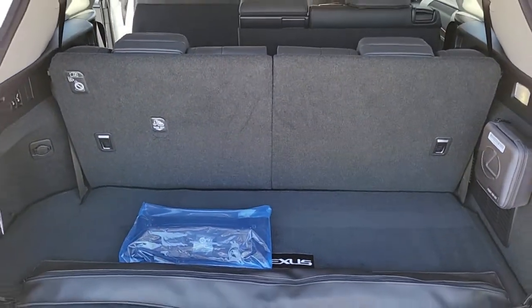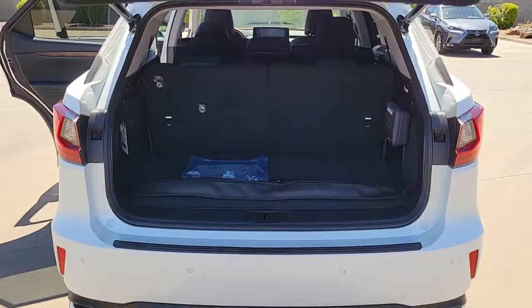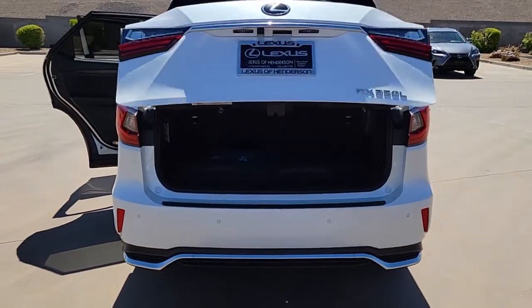Third-row seat, dual-zone AC, power driver seat, intermittent wipers, universal garage door opener.